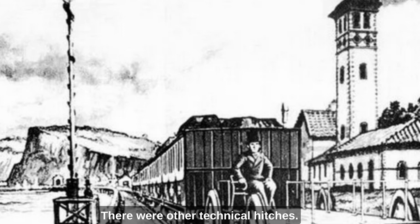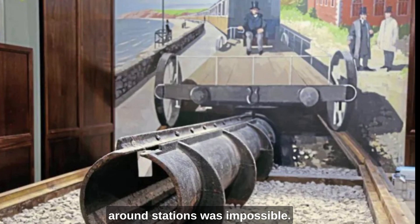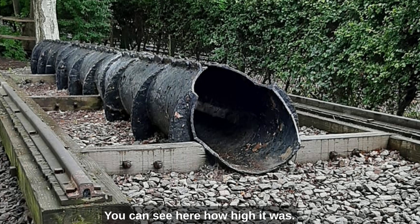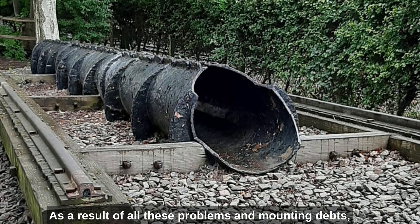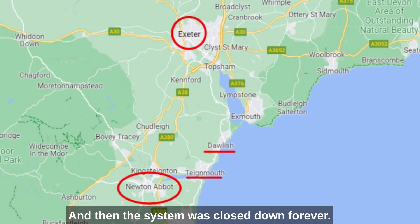There were other technical hitches. Atmospheric trains could not reverse if they overran the platform — even by a few yards, passengers sometimes had to jump out and push the train back. The system was also very vulnerable: it only needed one pumping station to fail to shut down the entire line. With the atmospheric system, shunting around stations was impossible, and no one really solved the problem of points — one track could not reach another because there was no way of getting the train across the cylinder between the rails. As a result of all these problems and mounting debts, the South Devon Railway decided to cut its losses and go back to traditional track with steam locomotives. The last atmospheric train ran on Sunday the 10th of September 1848, and then the system was closed down forever.